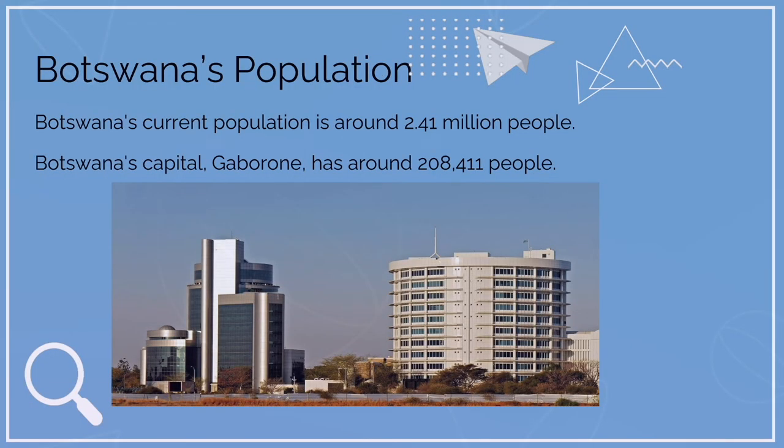Botswana's current population is around 2.41 million people. Botswana's capital, Gaborone, has around 208,411 people.